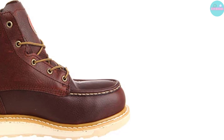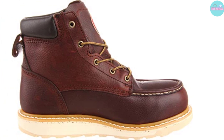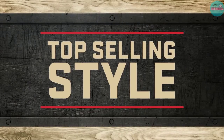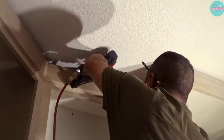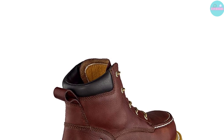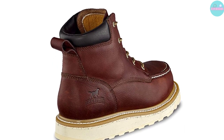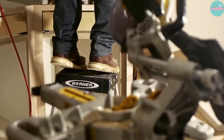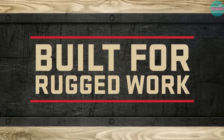Pros: Toe caps made of aluminum that provide superior protection. EVA traction tread outsoles to help workers avoid slips and serious injuries. Full grain leather is used in its Goodyear welt construction, which enhances the boot's longevity. Cushioned PU footbeds that cushion the feet in every step. Cons: They run narrow.